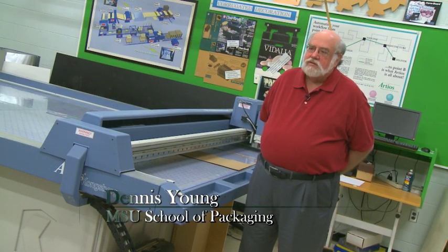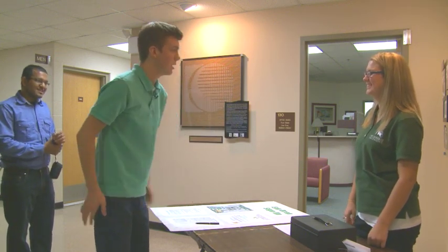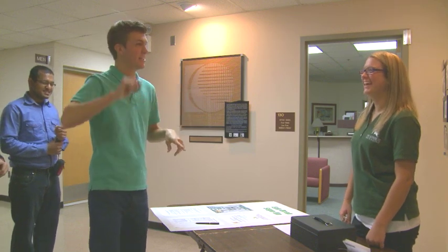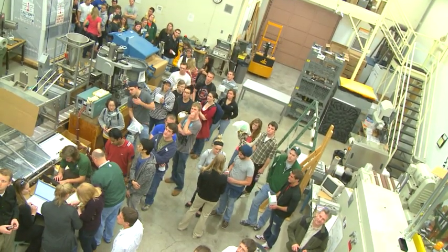What we've got going here is an egg drop contest, which we do every year. That's $2. What? I left my wallet in the car. We opened it up to 75 teams for students with and without the major.